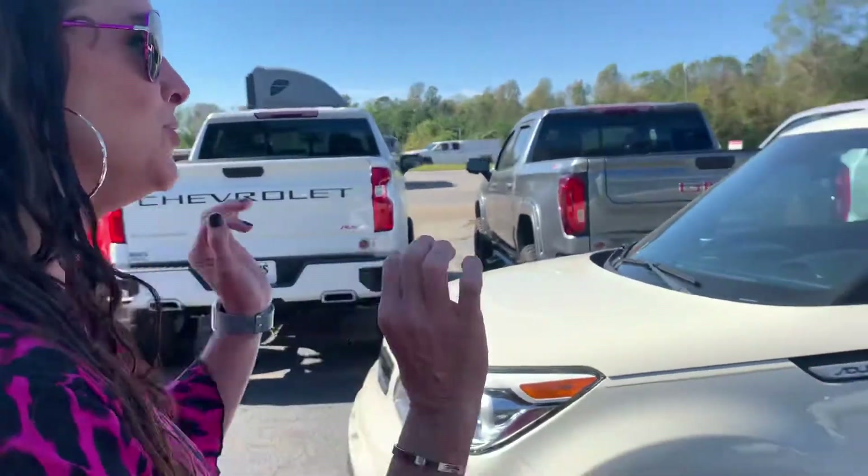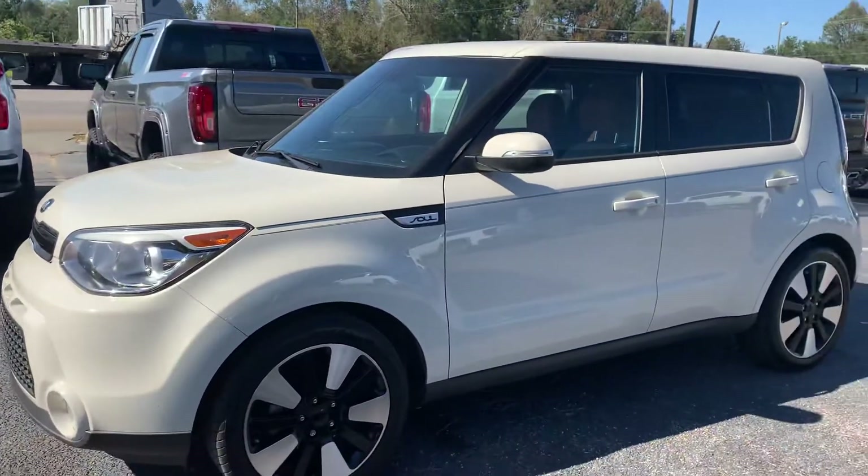Hey everybody, Stephanie here at Dodge Chevy Buick GMC in Thomasville, Alabama with today's Noble Pick of the Day. It is a 2015 Kia Soul, and it is one of these unique vehicles that you guys know that I love.